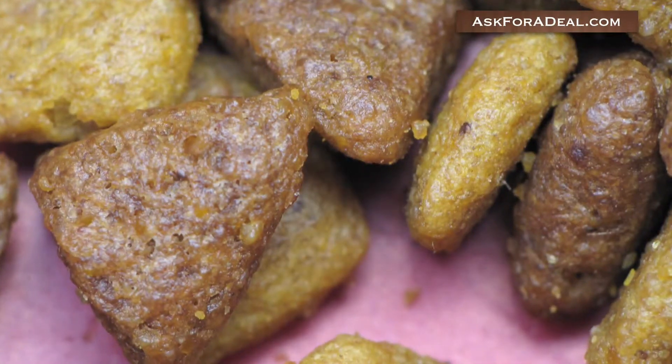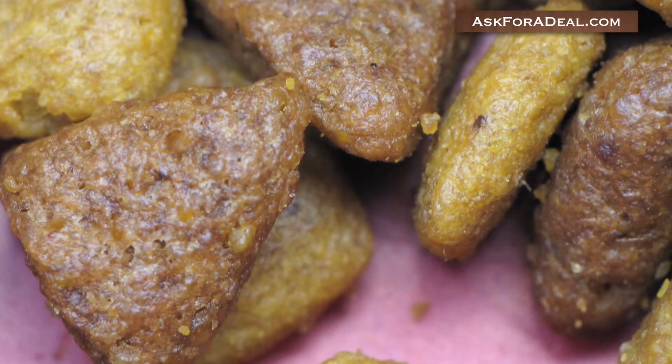Purina offers a number of dry food options, canned food delicacies, and a multitude of treats to delight the palate of any pet.